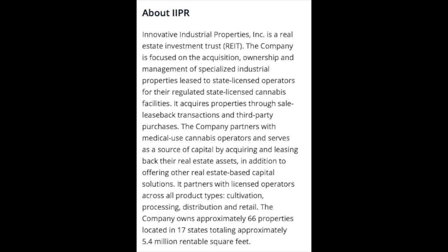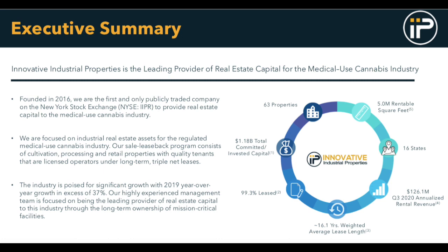These properties are leased to state-licensed operators for their regulated, state-licensed cannabis facilities. The company partners with medical-use cannabis operators and serves as a source of capital by acquiring and leasing back their real estate assets, in addition to offering other real estate-based capital solutions. Innovative Industrial Properties is a one-of-a-kind company — currently the only REIT involved in the medical cannabis industry traded on the New York Stock Exchange.